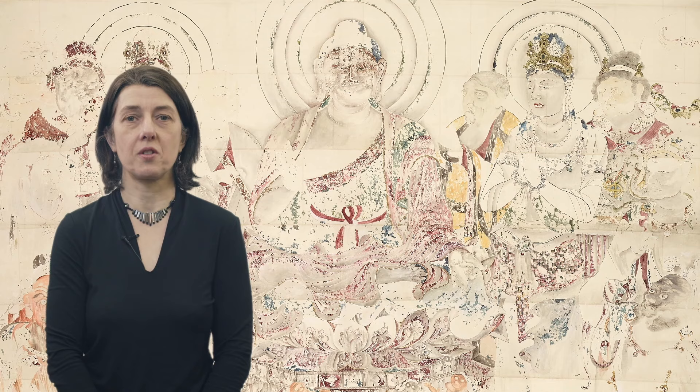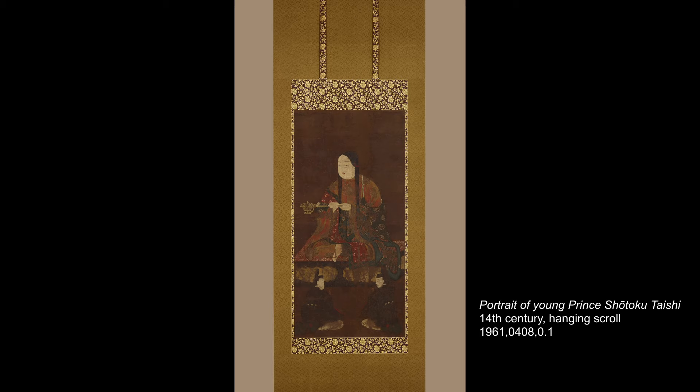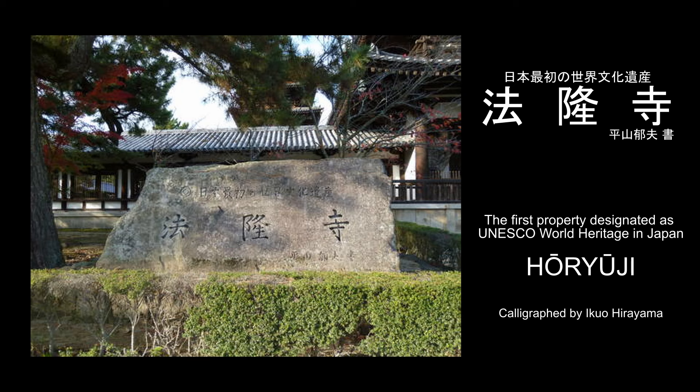Among these, Horiyuji is one of the most significant, founded in 607 AD by Shōtoku Taishi, a member of the imperial family who was a key figure in the establishment of Buddhism in Japan. Horiyuji is a UNESCO World Heritage Site, the first to be so designated in Japan.